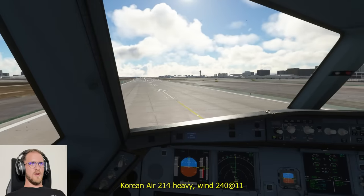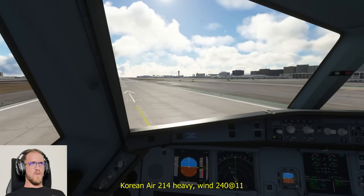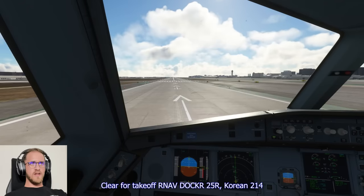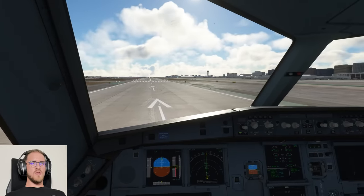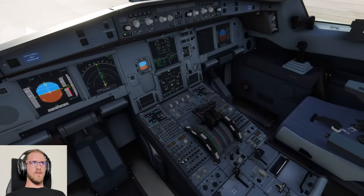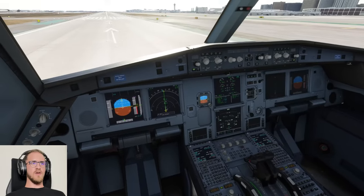Korean Air 214 heavy, wind 240 at 11. RNAV to Docker, runway 25 right, clear for takeoff. Clear for takeoff, RNAV Docker, 25 right, Korean 214. Worst runway lineup of all time. But regardless, we are clear for takeoff — RNAV Docker. Here we go.